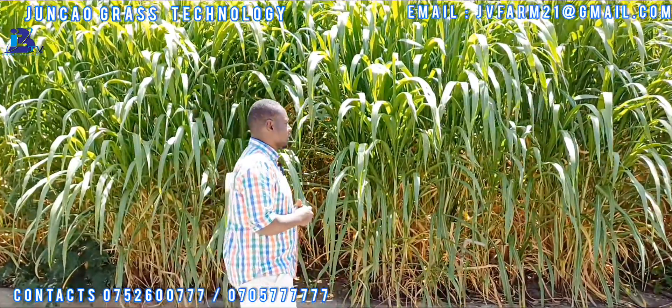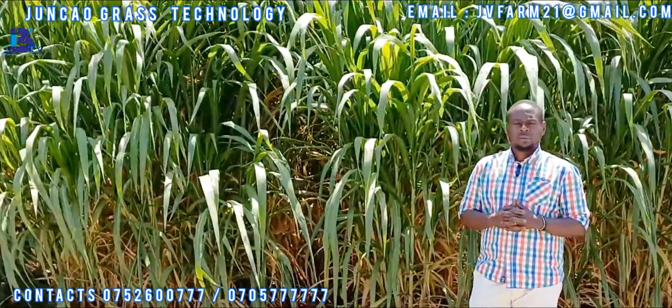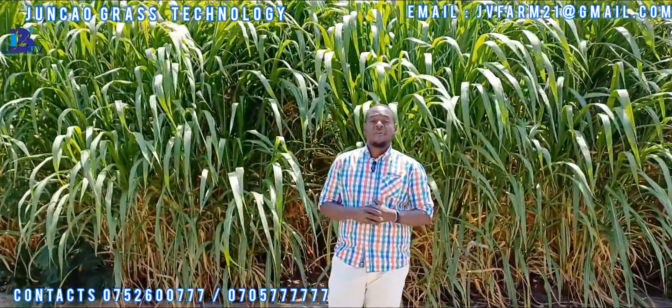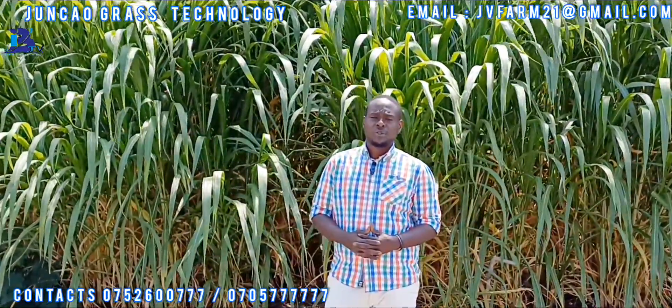We look at this interesting grass called Junkow as one of the best solutions the government can adopt in terms of solving the issue of availability of fodder in Kenya. Most dairy farmers have taken the initiative of growing Junkow, and right now we have more than a thousand farmers who are growing it.